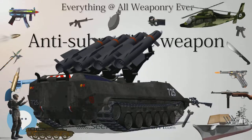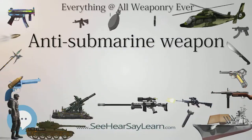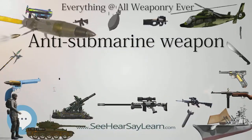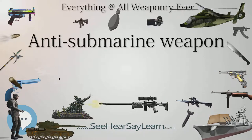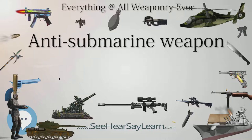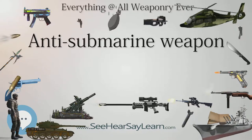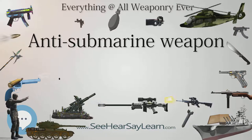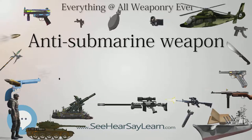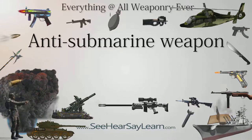Since World War II, sonar has emerged as the primary method of underwater detection of submarines. The most effective type has varied between active and passive, depending on the countermeasures taken by the submarine. Its versatility has increased with the development of airdrop sonobuoys, which relay sonar signals to overhead aircraft, dipping sonar from helicopters, and fixed long-range systems.